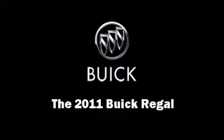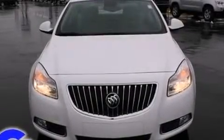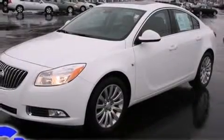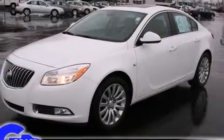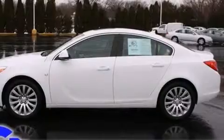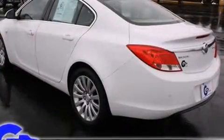You can expect a lot from the 2011 Buick Regal with less than 30,000 miles on the odometer. This four-door sedan prioritizes comfort, safety, and convenience. Under the hood you'll find a four-cylinder engine with more than 170 horsepower.